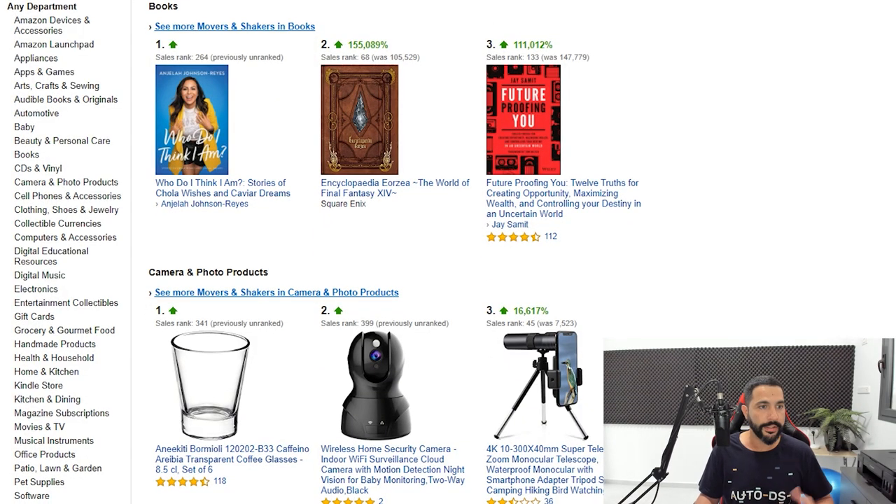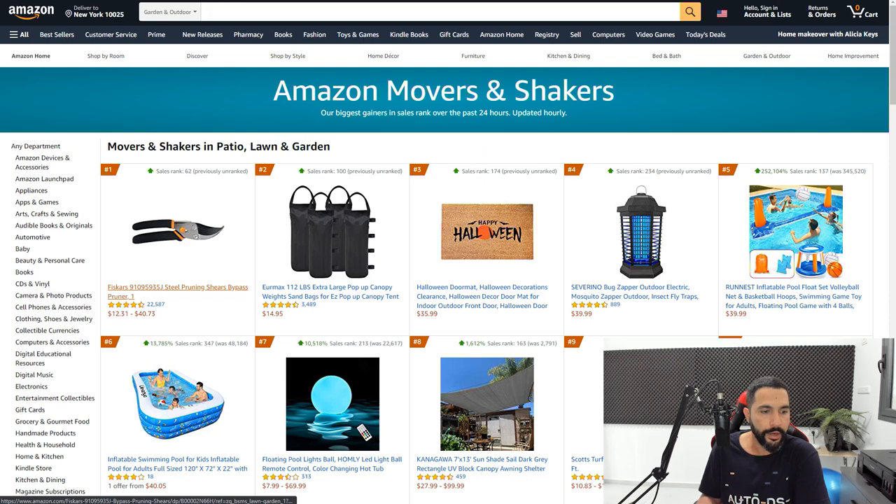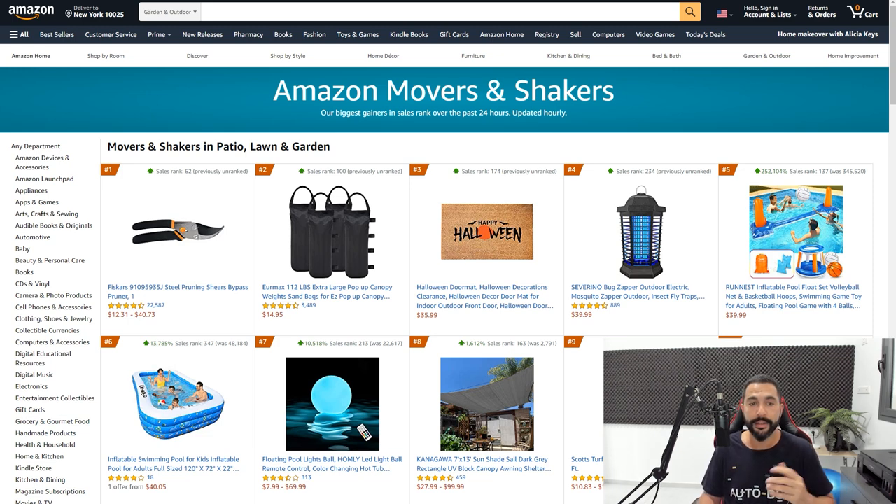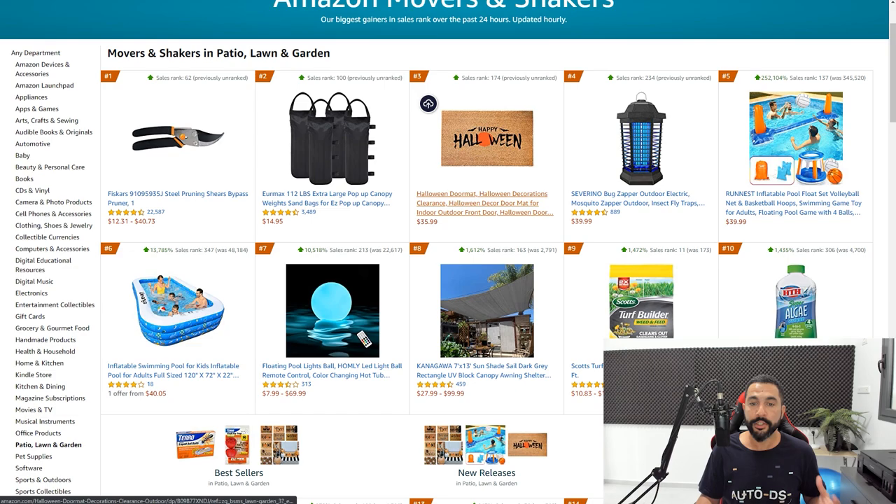Once you find the right categories, I'm going to head over to Patio, Lawn and Garden — definitely one of my favorite categories for dropshipping. Once inside, you can see the best movers and shakers, the items selling the most in the last 24 hours in this category. If you try to add a copyrighted or trademarked item, AutoDS will simply let you know that you're not allowed to resell it, and then you will cancel that import process. So you have a layer of protection when working with AutoDS.